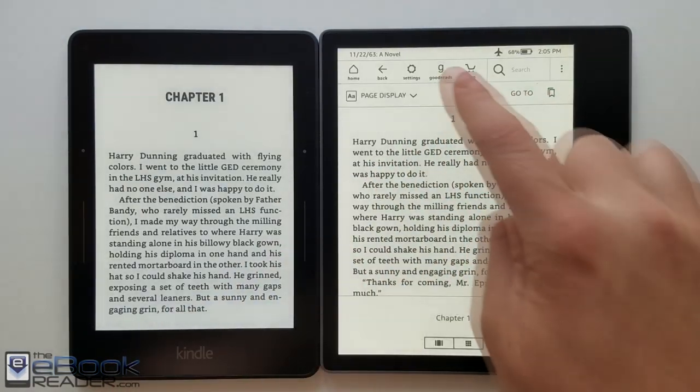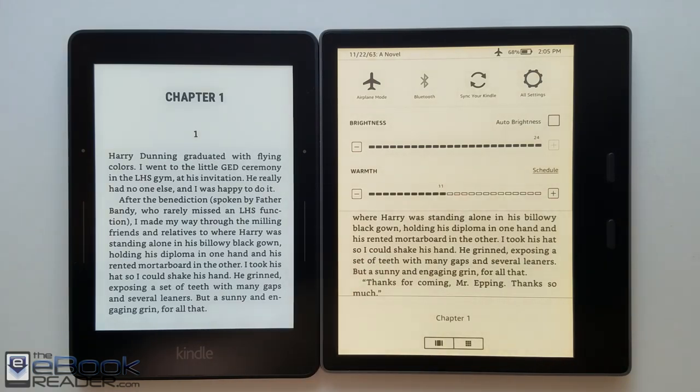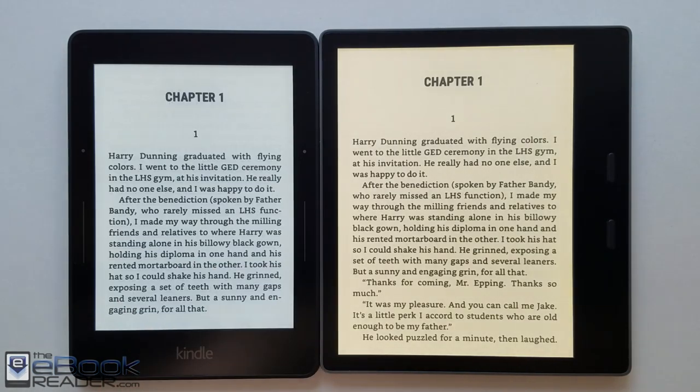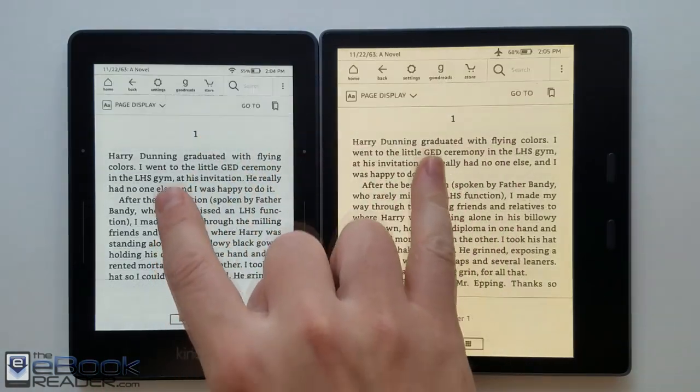I'll show you a little bit more in direct sunlight. It doesn't show up on the camera as much as I'd like, but the main difference with the Oasis 3, of course, is the warm front light. It's the first Kindle to have the warm front light. You can go in and adjust the color — make it a little bit yellow if you want, or a little bit more orange. That's definitely the biggest advantage with the Oasis.